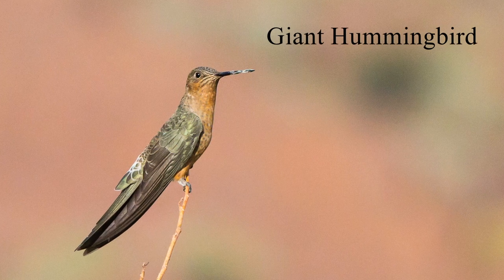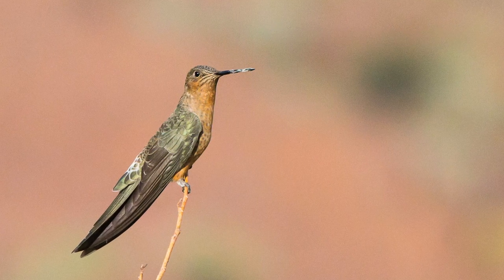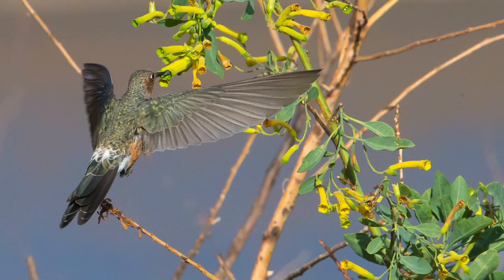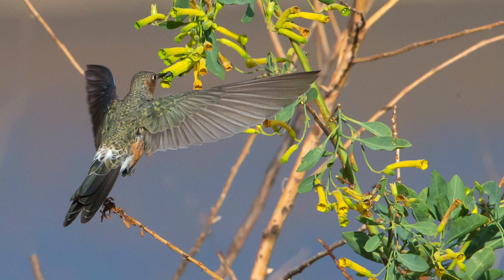Easier to find is the giant hummingbird. Its size alone gives it an advantage in the high tops, and long wings mean it uses less energy when it flies.